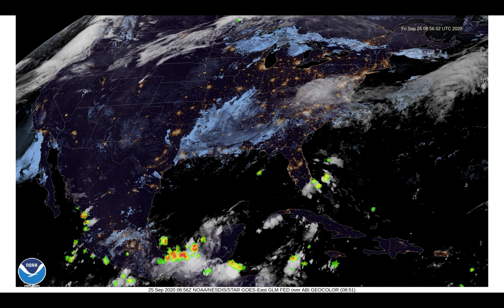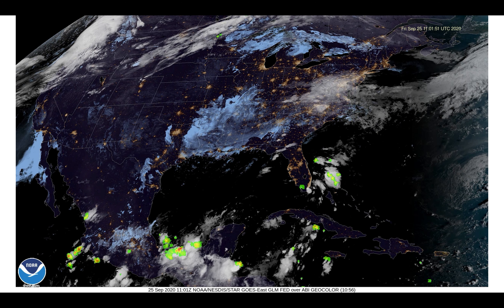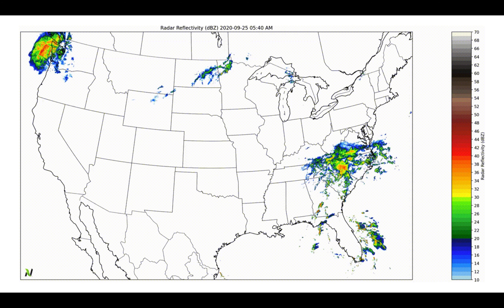Checking out the satellite picture, a pretty cloudy start for a lot of folks across the south this morning, with a lot of fog across parts of eastern Texas through Louisiana, Arkansas, Mississippi, western portions of Kentucky and Tennessee, even northern portions of Alabama and Georgia waking up to some fog this morning. Some sunny skies to be found across Florida, with some isolated thunderstorms popping up in that area, and western portions of the south across Texas and Oklahoma should see some sunshine on this Friday morning as well.